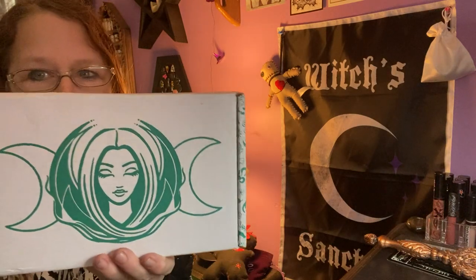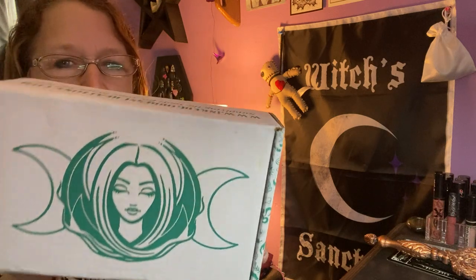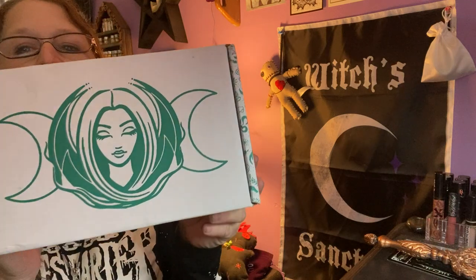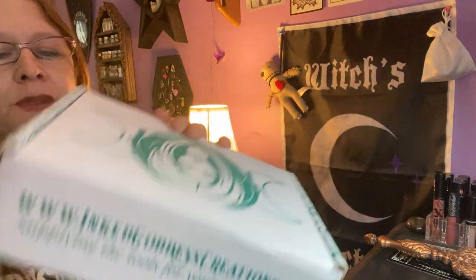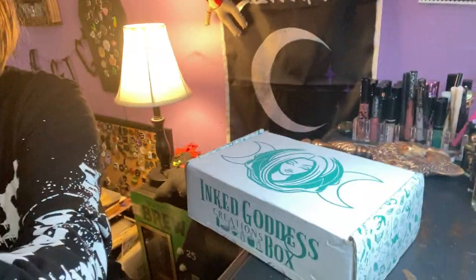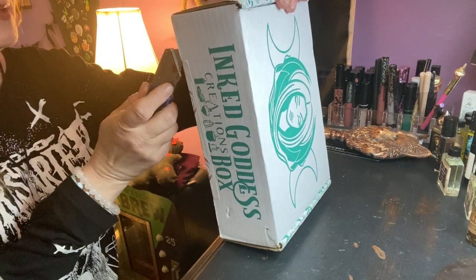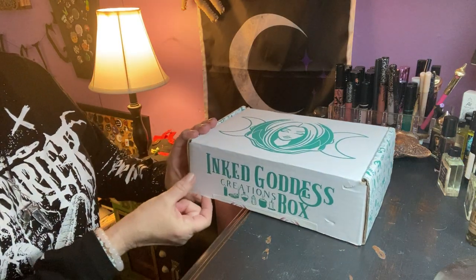Hello everybody, I'm Enchanted Moon and welcome to my channel. Today I have an unboxing for you — this is my Ink Goddess Creations box for April. This might be my last one; I'm taking a little break and trying a couple of new things, so let's see what April has in store.